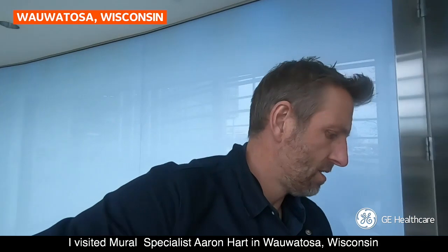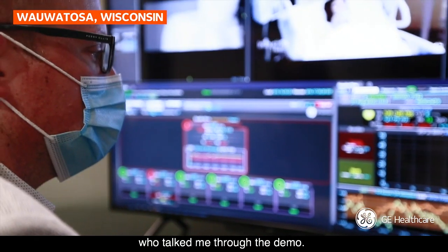I visited Mural specialist Aaron Hart in Wauwatosa, Wisconsin, who talked me through the demo.